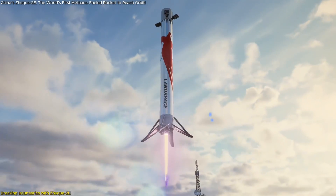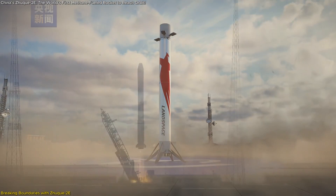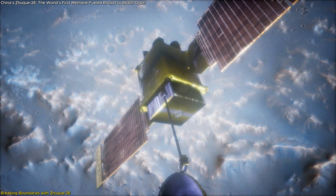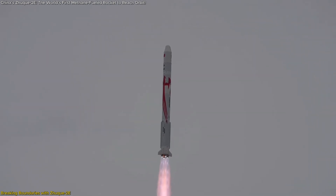China's private aerospace company Landspace has taken a giant leap forward in the global space race with the successful launch of its enhanced Zhuque-2E rocket. This isn't just another satellite launch — it's the world's first methane-fueled rocket to reach orbit, a milestone that redefines the possibilities of space exploration.